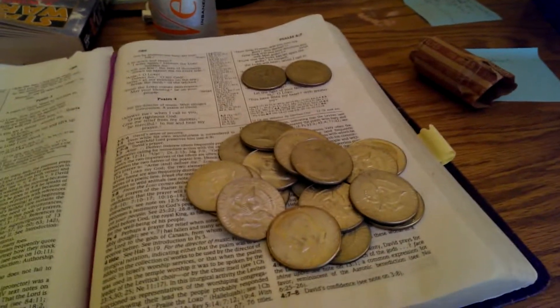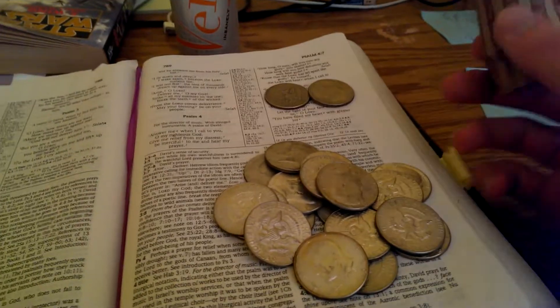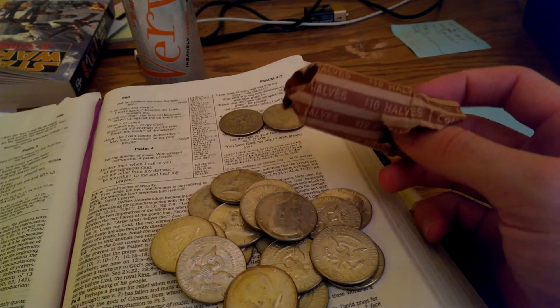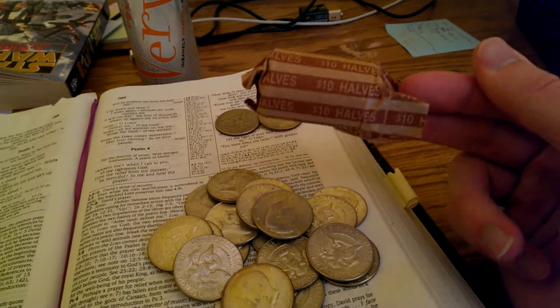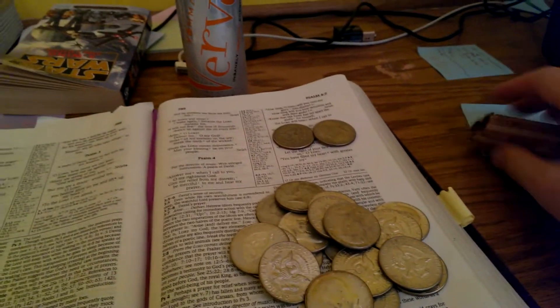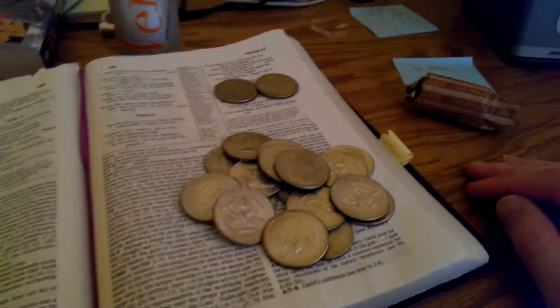Hey guys, just showing another silver score that I got today. I went to a couple banks — I was out of town visiting some family and I was able to get two rolls of half dollars and search through some of their half dollars in trays.